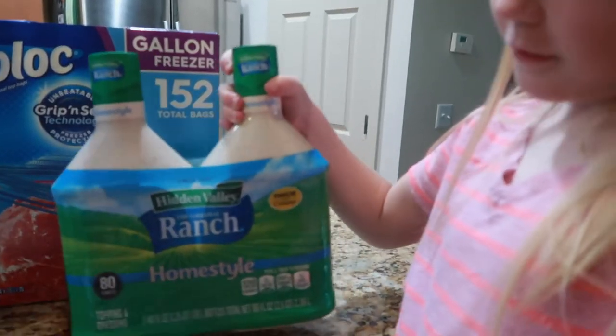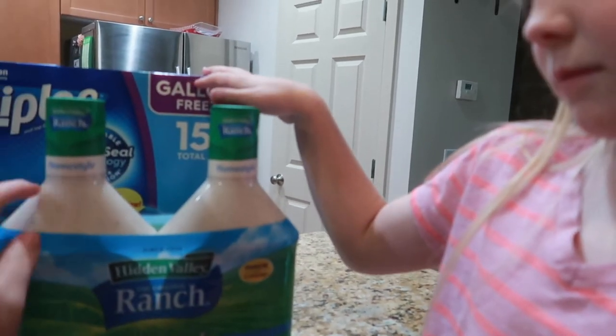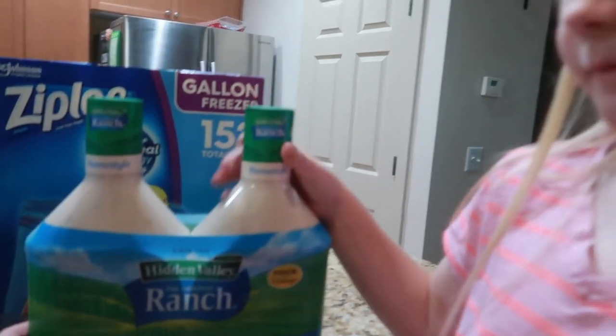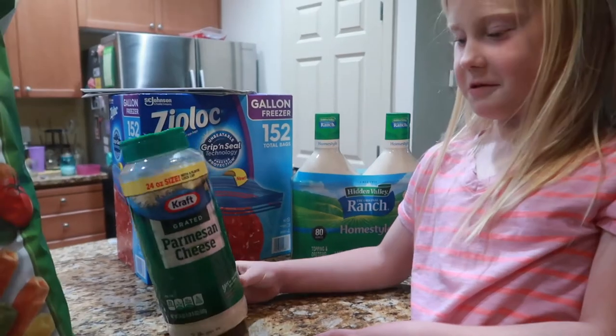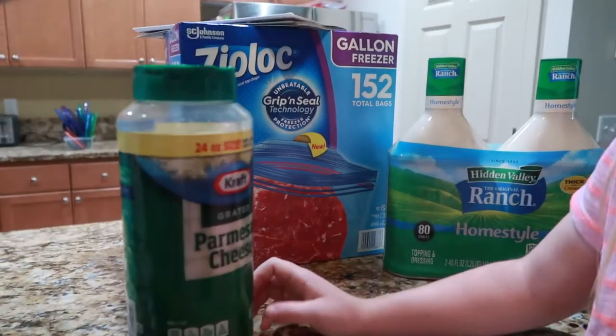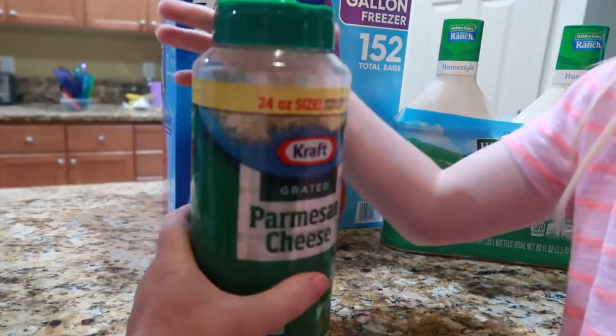Next one is ranch. Chelsea's favorite ranch dressing is Hidden Valley. We don't need any right now, but it is on a rebate, so that's when I stock up on it. What's next, Ashley? The cheese that Kaylee puts on our pasta — Parmesan cheese. I can't believe we go through these as often as we do, but we have teenagers who like cheese pasta.